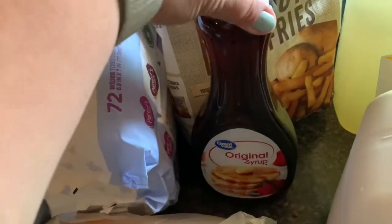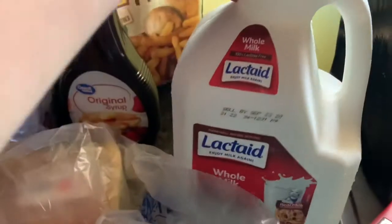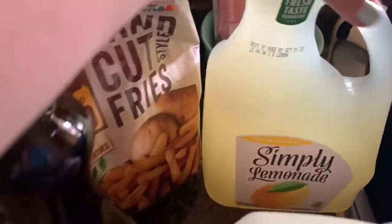Some wipes for him, a three pack. Some chicken breast tenderloins. Original syrup by Great Value. We really like these hand-cooked fries. And then I got a Lactaid and also as always the Simply Lemonade.